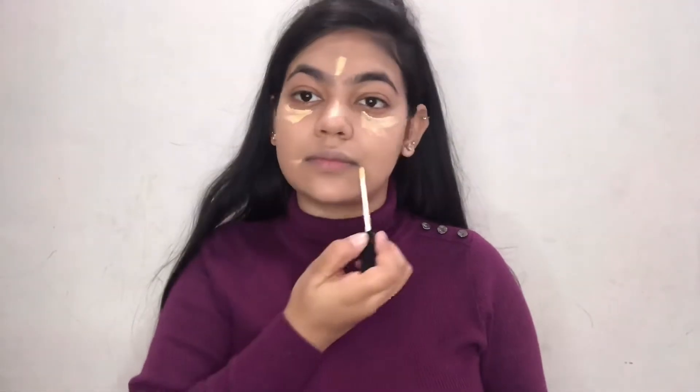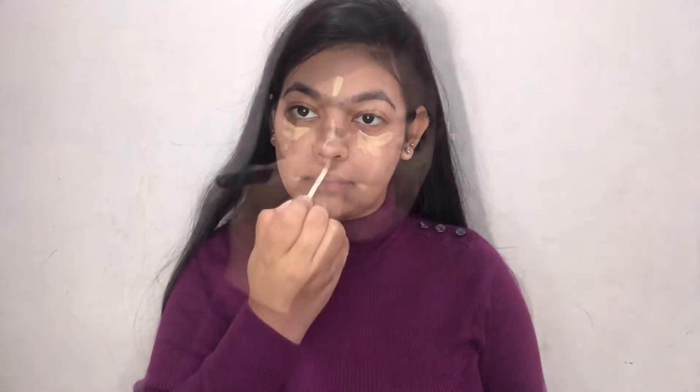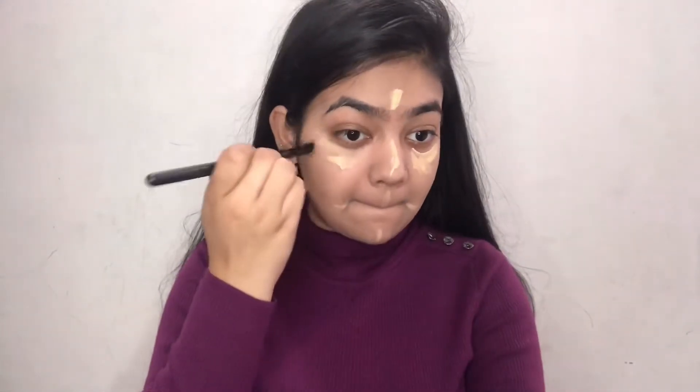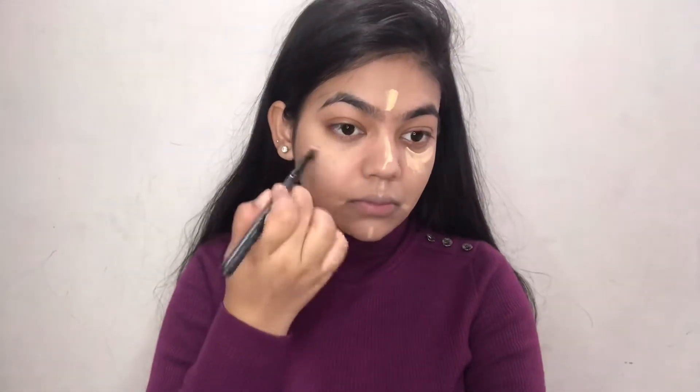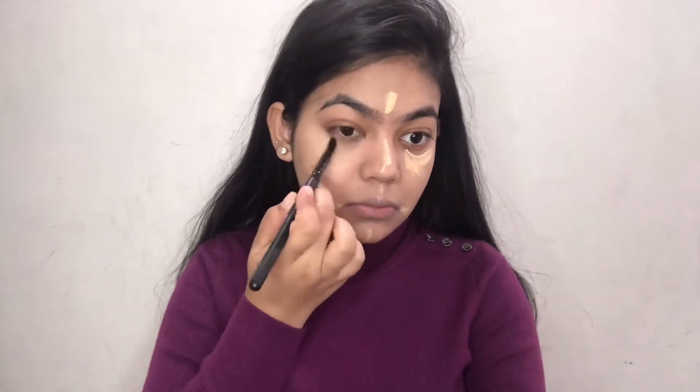For foundation I'm using Matte Plus Poreless Fit Me Foundation in shade 220. It's a very medium to buildable coverage and I'm not using a lot. For concealer I'm using Sugar again — Sugar is my favorite brand. I'm striping it across my face wherever I need it, then taking a brush and blending it all over wherever I've applied the concealer.